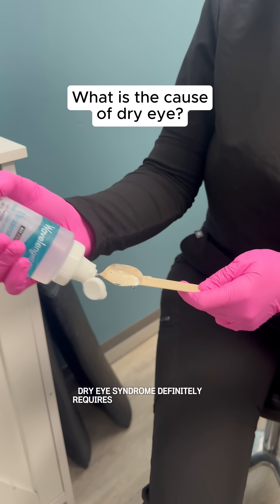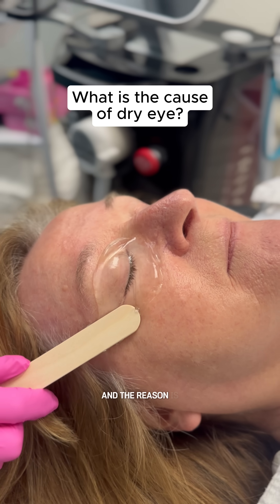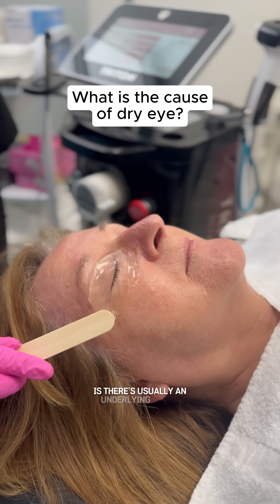Dry eye syndrome definitely requires ongoing management, and the reason is there's usually an underlying cause.